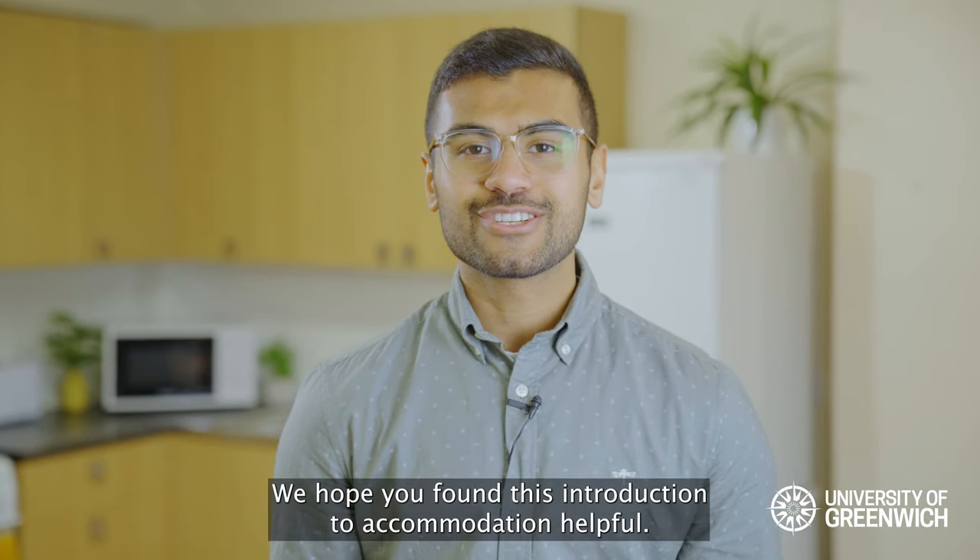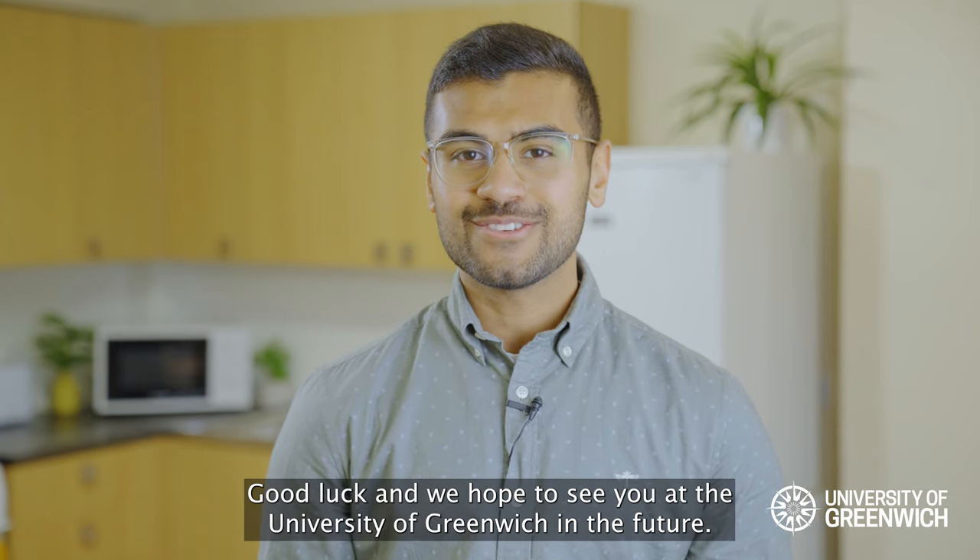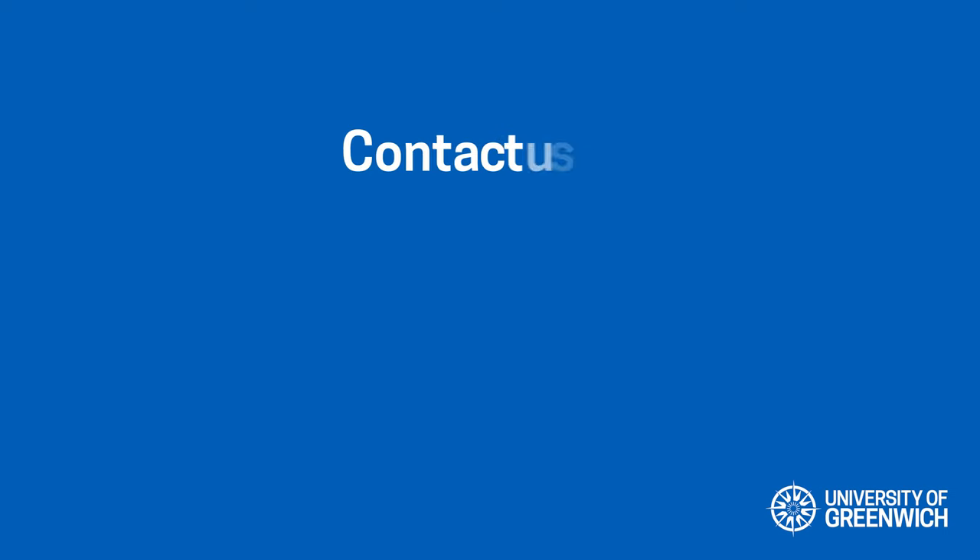We hope you found this introduction to your accommodation helpful. Good luck and we hope to see you at the University of Greenwich in the future. Thank you.